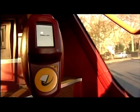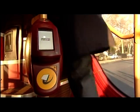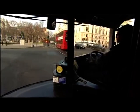Is this the beginning of the end of the cash fare in the capital? From today, for the first time ever, you can use a contactless bank card to pay for your fare on buses in London. It'll cost the same as using an Oyster card.